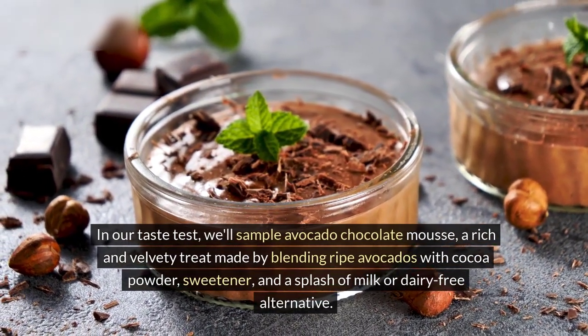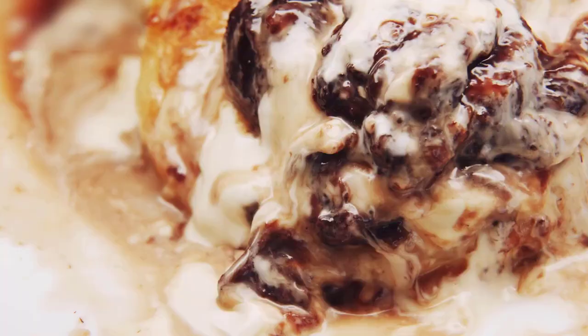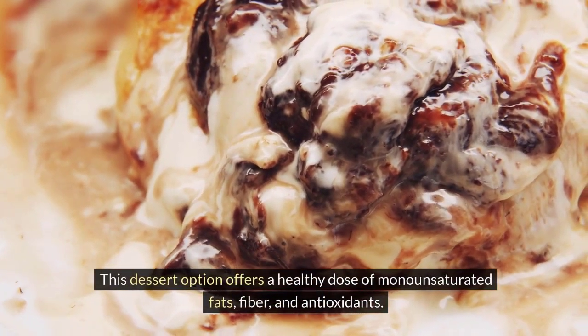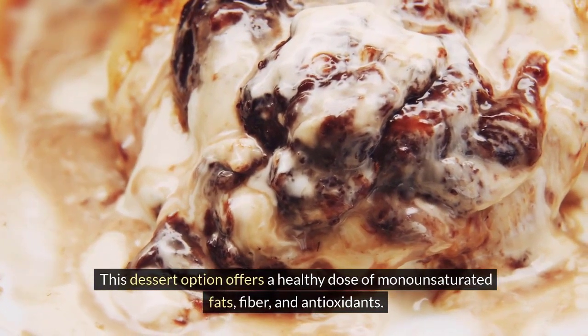sweetener, and a splash of milk or dairy-free alternative. This dessert option offers a healthy dose of monounsaturated fats, fiber, and antioxidants.